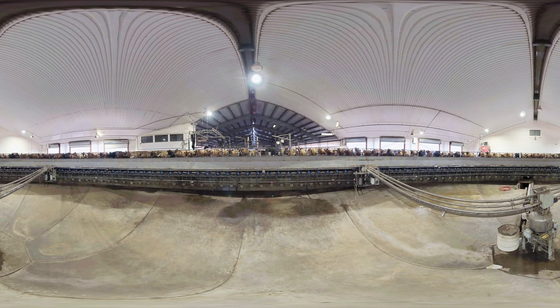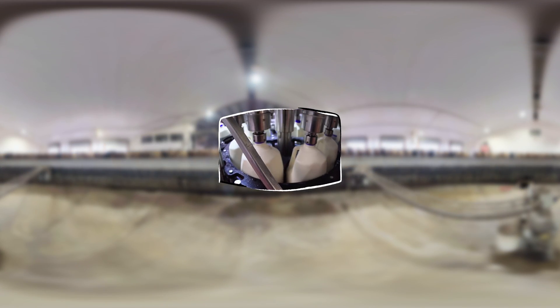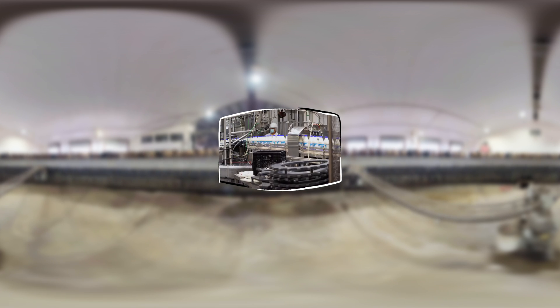The processor adds vitamins A and D and pasteurizes the milk, briefly heating it to just below boiling to kill any germs, then cooling it down again quickly to keep any bacteria from growing.